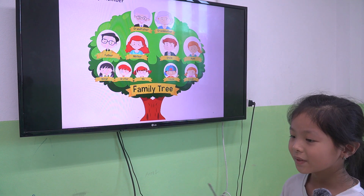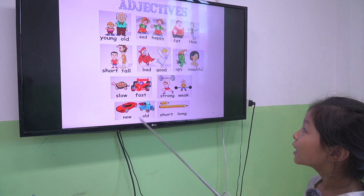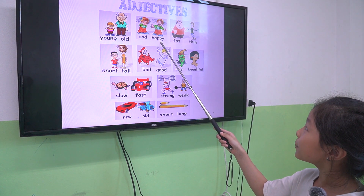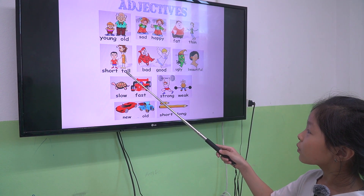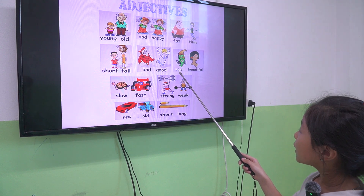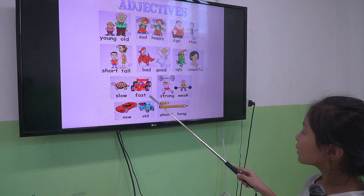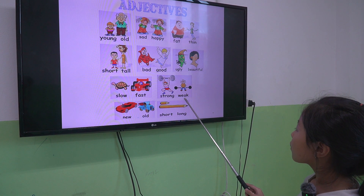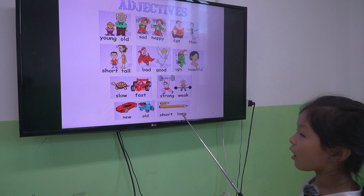All right, the last one, we talk about adjectives. Suka, let's read from number one. Young, old, sound, happy, fat, thin, sharp, tall, bad, good, ugly, beautiful, slow, fast, strong, weak, new, old, sharp, long.